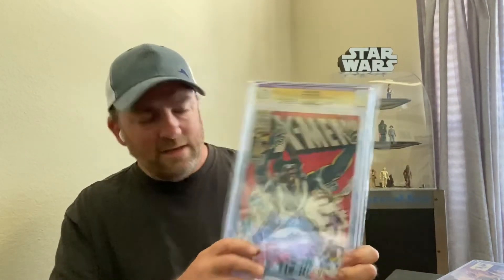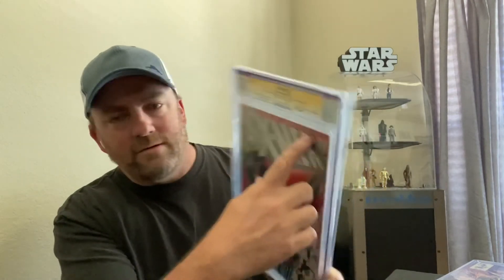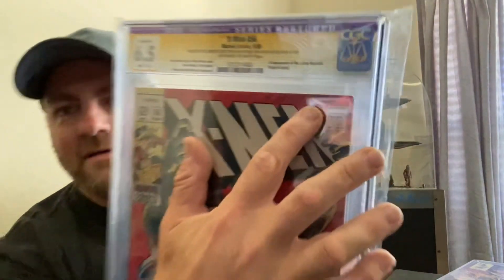The last one I got is my very first slabbed book that I own — I'm just starting to get into the slabbing process. It's a copy of X-Men number 56, signed by Neal Adams. It is a Signature Series restored — there's a little color touch-up in one area. This is pretty cool because Neal Adams just passed away a couple weeks ago, so his stuff can be treasured more and more from now on.